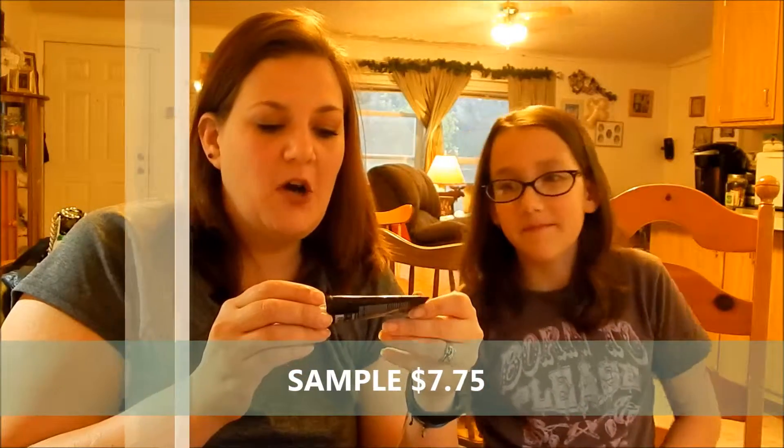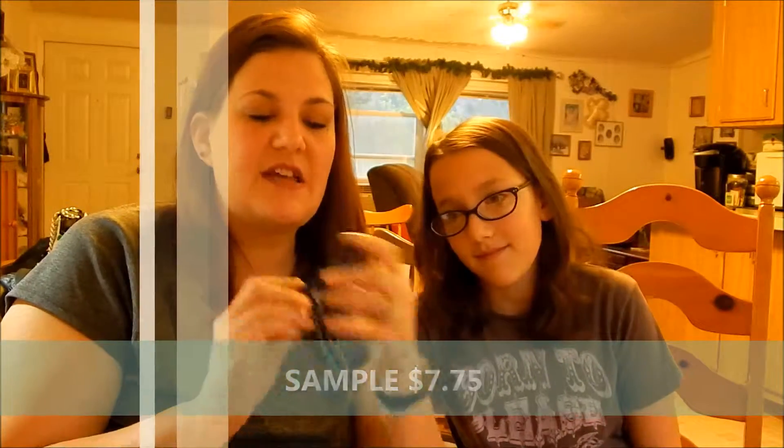Next, I got GlamGlow Mud to Foam — Youth Cleanse Daily Exfoliating Cleanser. I am excited to try this because I've never tried any GlamGlow products, and they're quite spendy which is why I have not tried them. I am definitely excited to try this and I will let you know what I think of it in a future empties.